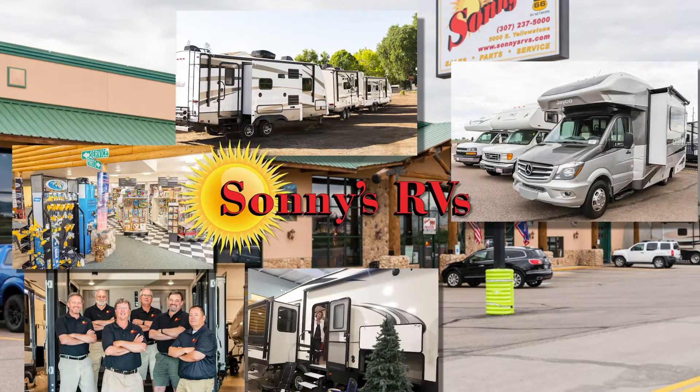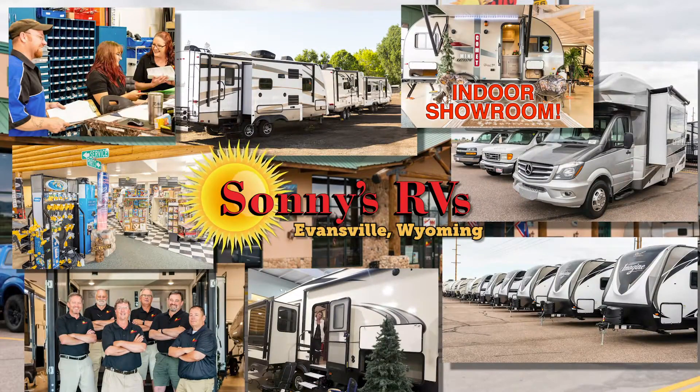You'll find 15 acres of RVs at Wyoming's best dealer, Sonny's RVs. Here's one now.